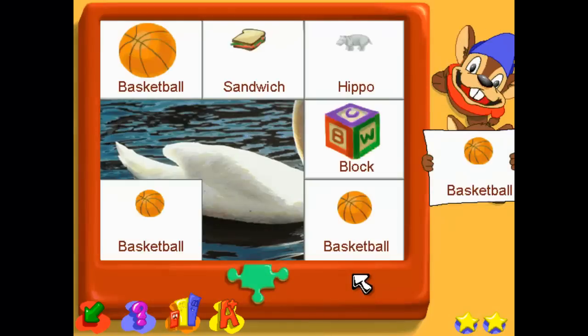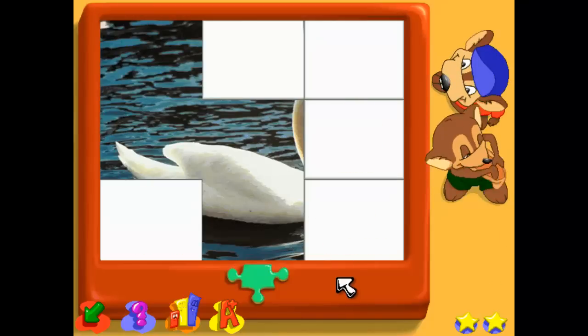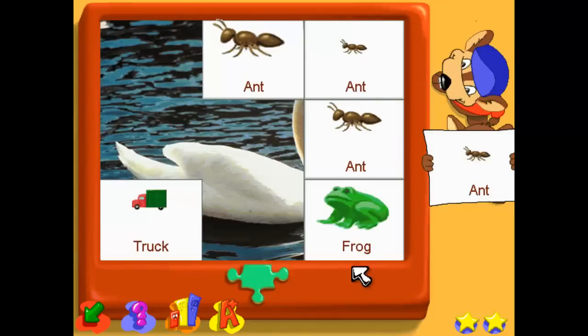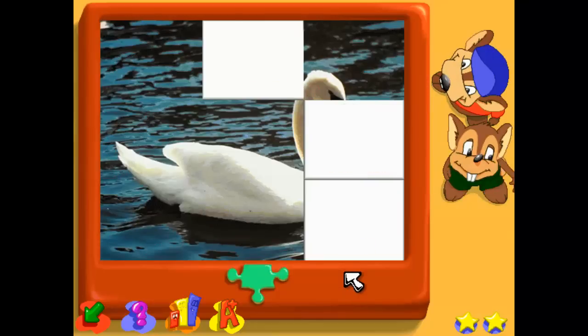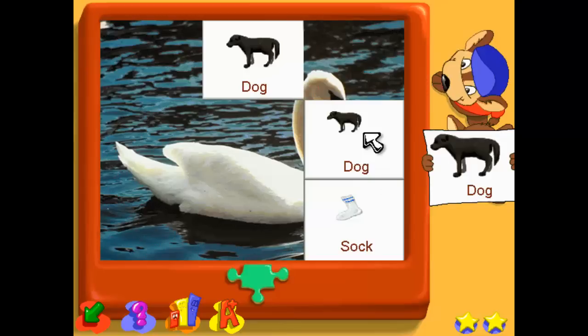Find the biggest basketball. Find the same size. Find the same size volleyball. Find the smallest dog.